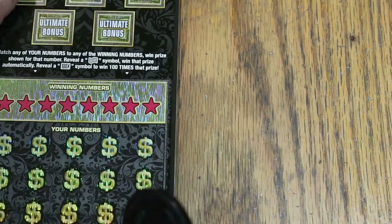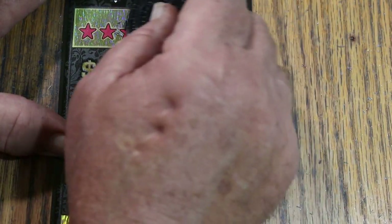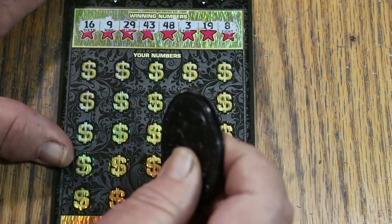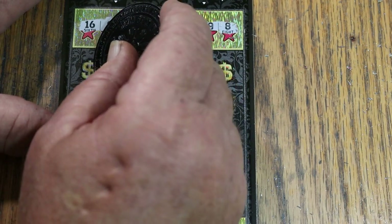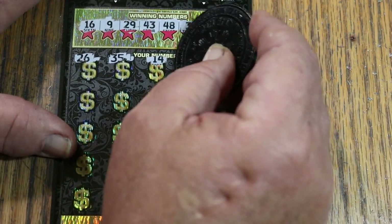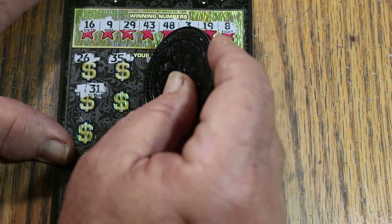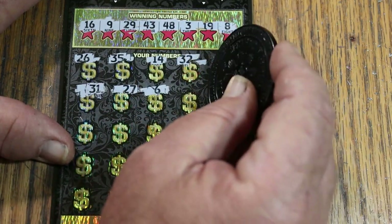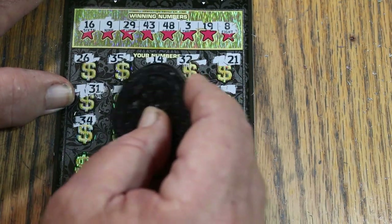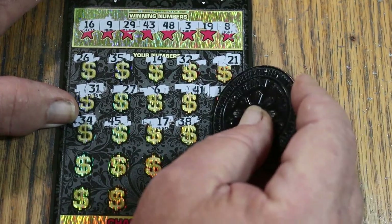Last ticket of the session — we're only back $40 so far. Unless something jumps significant, we're not going to have a profit session on this one. Winning numbers: 16, 9, 29, 43, 48, 3, 19, and 8. Scratching: 26, 35, 14, 32, 21, 31, 27, 6, 41, 1, 34, 44, 45, 17, 38, 36.